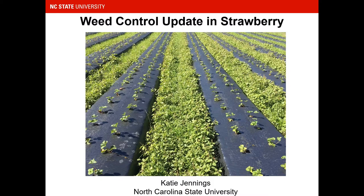Hello, my name is Katie Jennings, and I'm the Vegetable and Small Fruit Weed Scientist at North Carolina State University. I'm happy to be with you today to talk about weed control in strawberry.